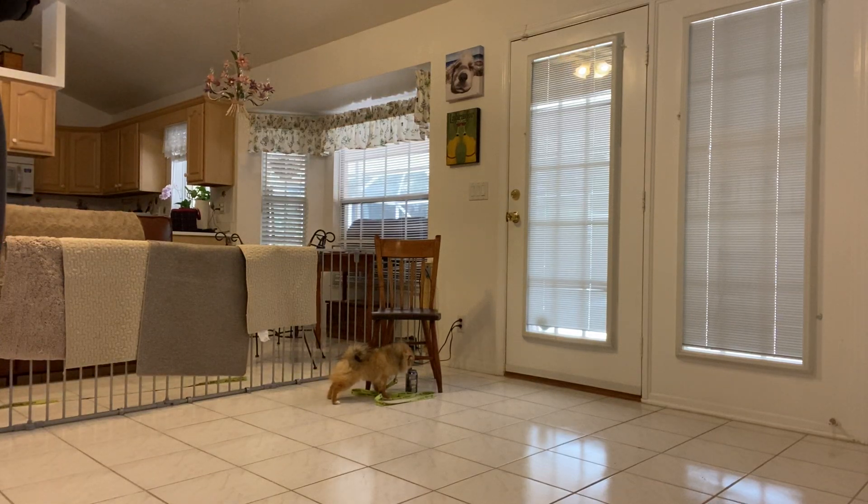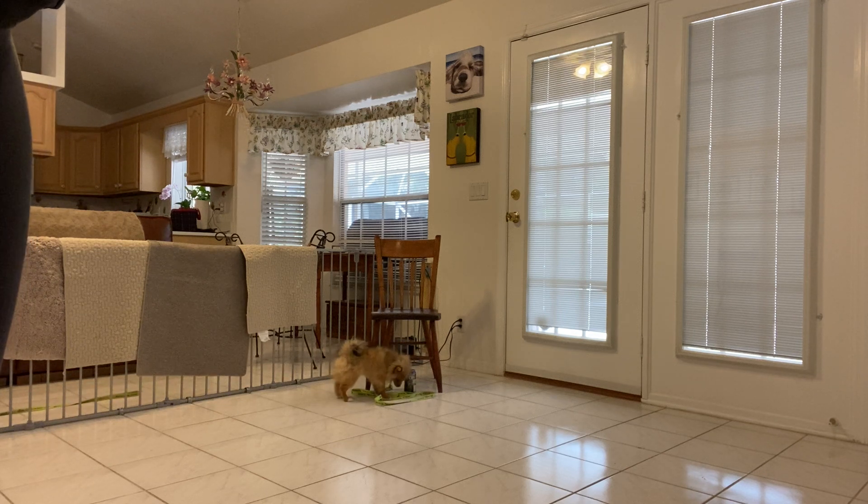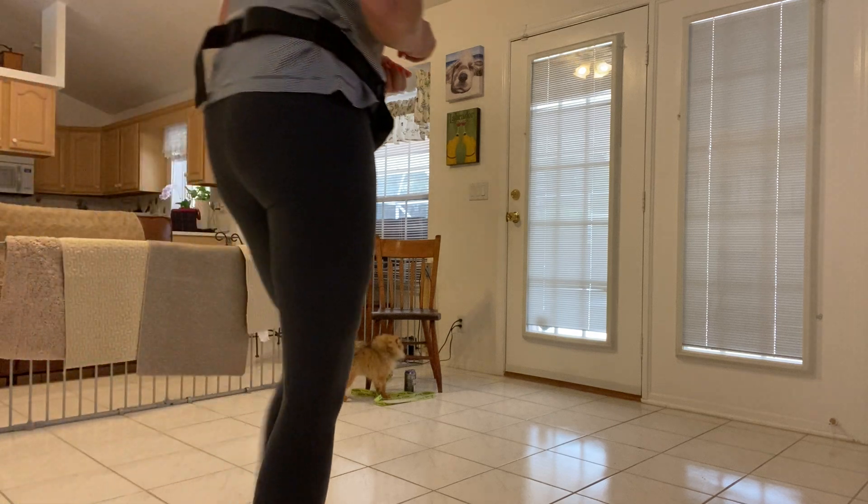This is Marty with West Palm Dog, and I'm going to be working with Belle on taking treats, touching my hand, and also getting used to my feet. A lot of toy dogs are afraid of people's feet, so I'm going to condition her to work around her.